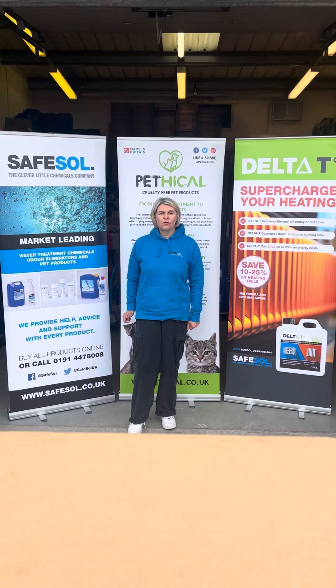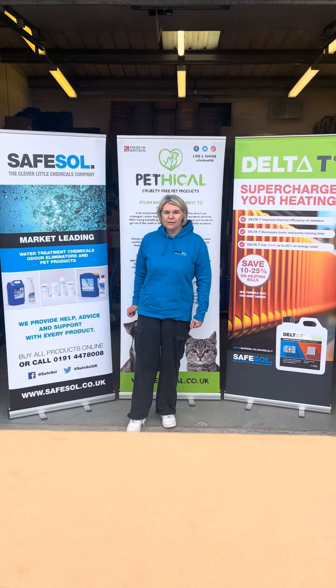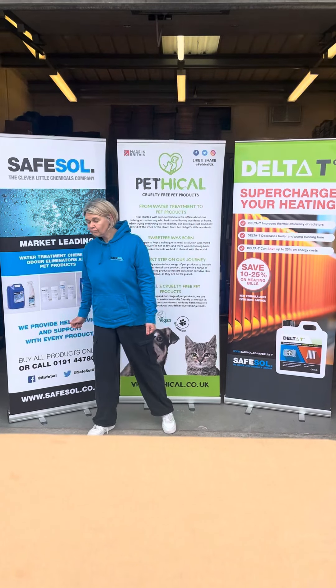During the past 15 years our company, alongside the University of West of Scotland, has developed Delta T, a chemistry that improves heat transfer and heating systems. This has been tested in the lab and in buildings and has been proven to reduce energy costs by more than 25 percent.